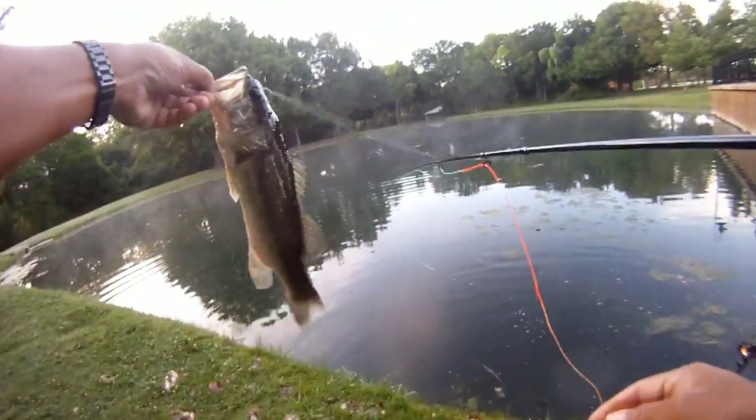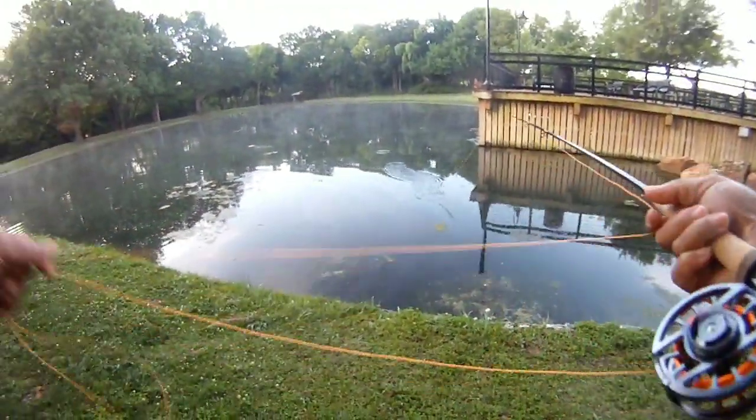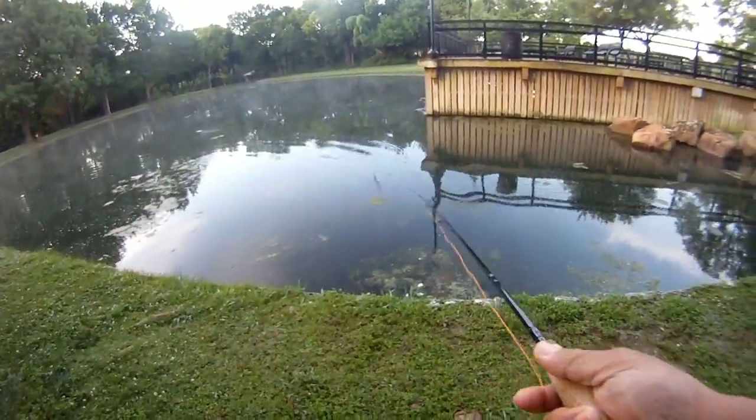He's a little skinny, but he's got a big mouth though. First fish of the day is a bass. Let's see if we can get another one to hit on the top water on the grasshopper.